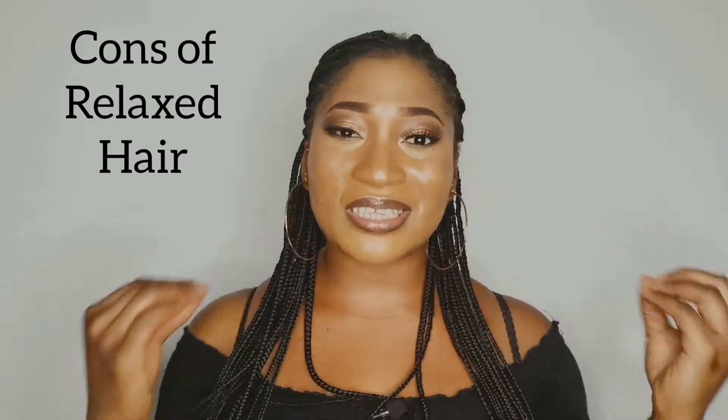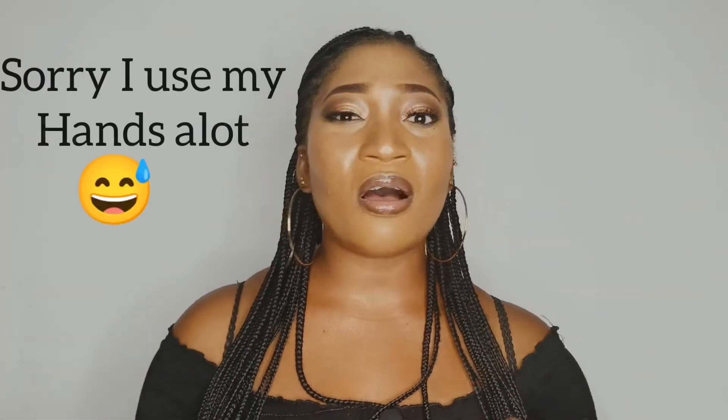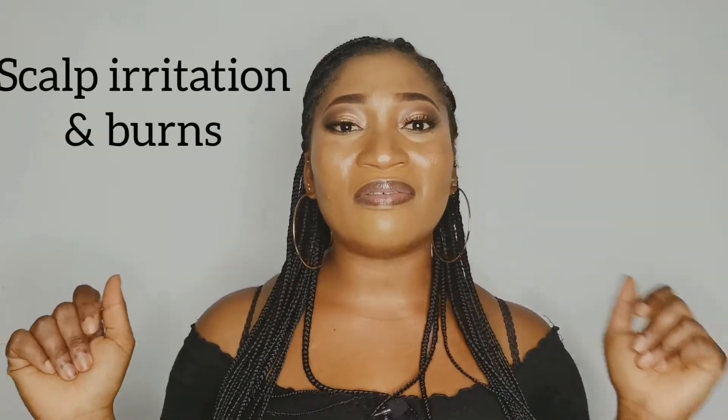The first disadvantage of relaxed hair is the fact that you're putting chemicals into your hair to loosen your curls. This is a big disadvantage because you don't know what companies put into their relaxers — not all companies disclose all their ingredients. You don't know what is damaging your hair, and the fact that people protect their hands but put the relaxer on your scalp, which is still skin, is potent enough to burn your scalp.